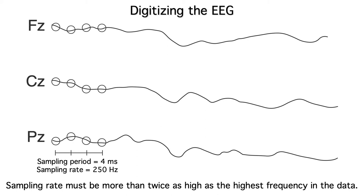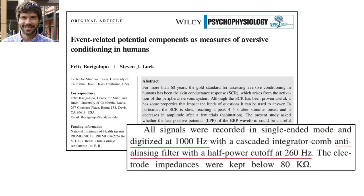To avoid aliasing, we use a special kind of low-pass filter called an anti-aliasing filter. It removes the high frequencies prior to digitization. You can see that Felix used a sampling rate of 1000 Hz — one sample every millisecond — and an anti-aliasing filter that attenuated frequencies above 260 Hz.